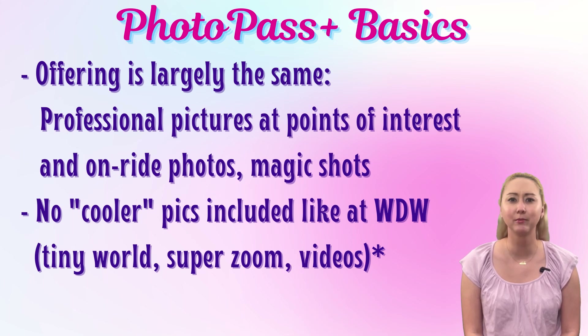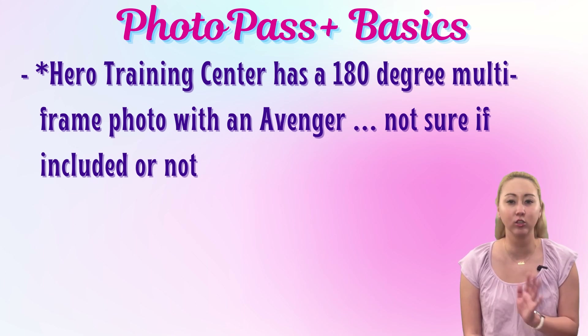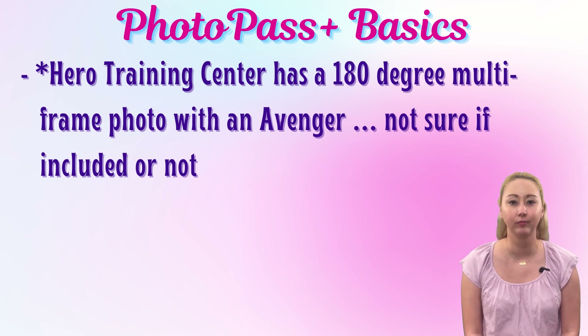There is one exception to this, though I'm still a little fuzzy on the details. Hero Training Center has photo opportunities in Avengers Campus at Walt Disney Studios Park. Apparently you can get a 180-degree, multiple-angle shot with an Avenger. I was not able to do this — it was on virtual queue when I was there. Various reports online have said it is an extra 15 euros on top of the normal PhotoPass Plus price, though some people have said that's gone away. If you frequently visit Disneyland Paris and know the answer, please leave a comment below.